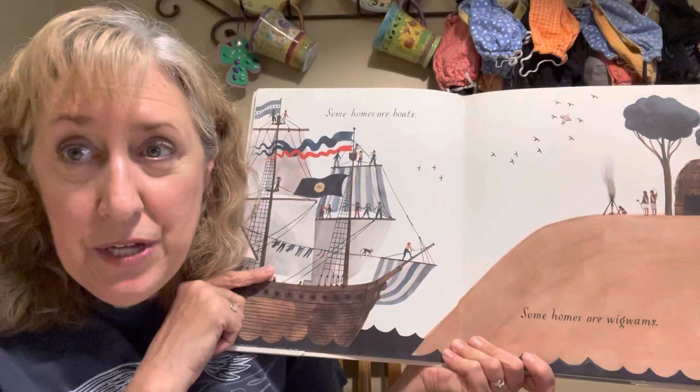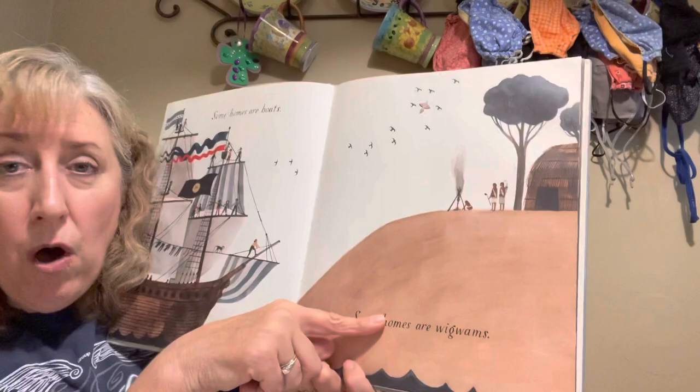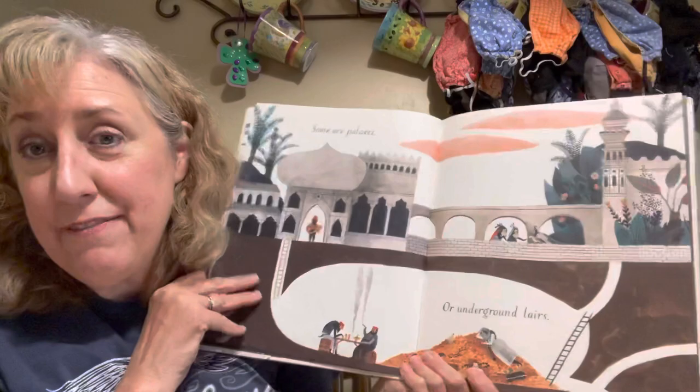Some homes are boats — did you know some people live on boats? Some homes are wigwams. Looks like some people are making their home out of things that they find in nature.